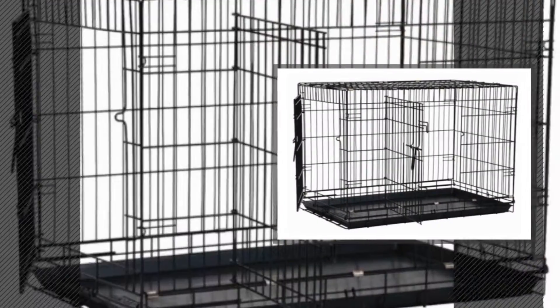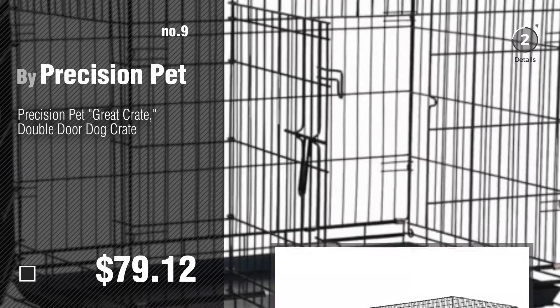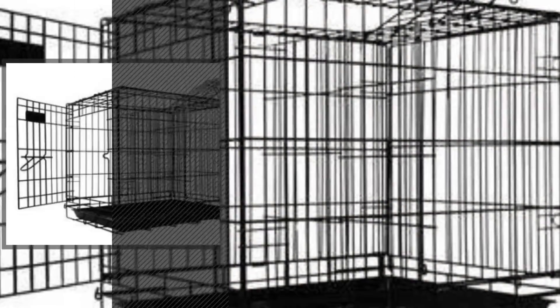Number 9, by Precision Pet. Discover more Dog Crates Black ideas and items to explore — click the info circle. Number 10, by Pet Tech.